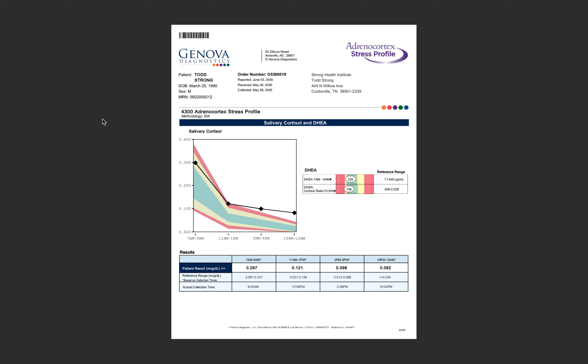Hello everyone, this is Dr. Strong. I just wanted to run through what we use in the Strong Health Institute to assess cortisol levels and DHEA levels. This is the starting point we use for most of our patients in order to find out what's going on with their symptoms and their overall health and where they stand.